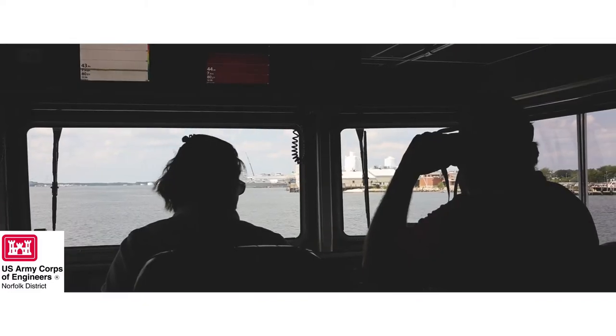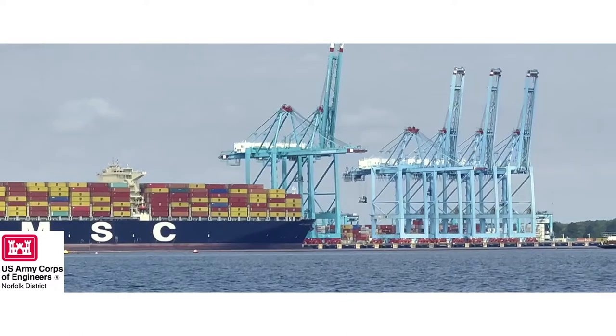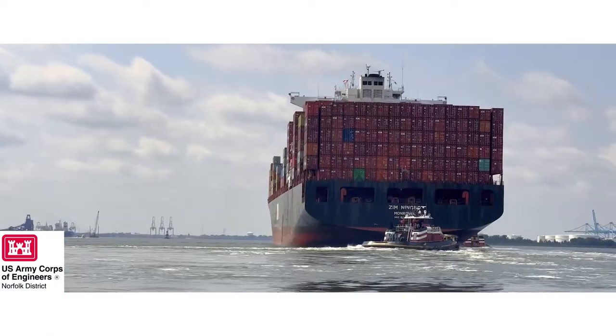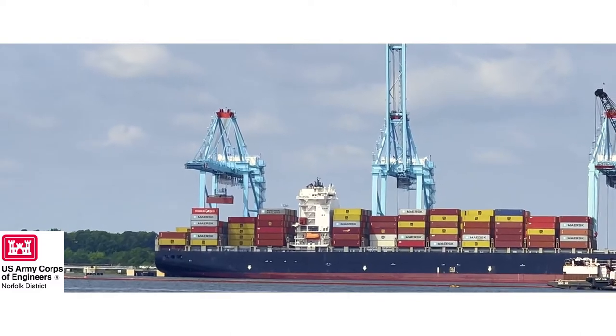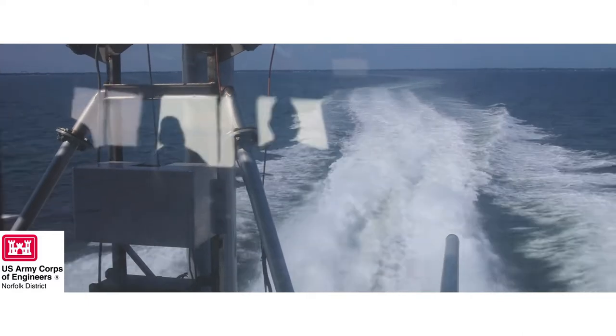The core of what we do with the navigational waterways impacts everybody in this area. By keeping the waterways open and surveying after dredging to make sure channels are big enough for large ships, we ensure commerce flows. Those ships carry everything you buy in the stores — everything in the grocery store is coming off of ships. So we impact everybody by doing our jobs.